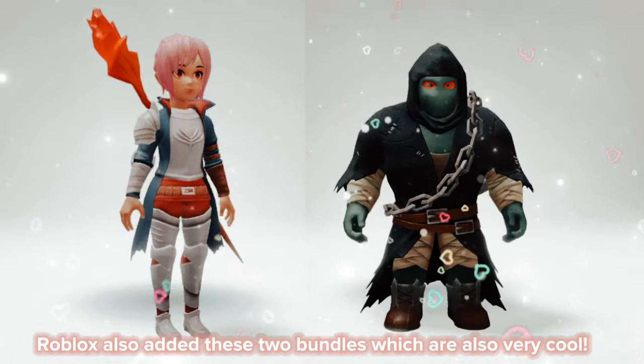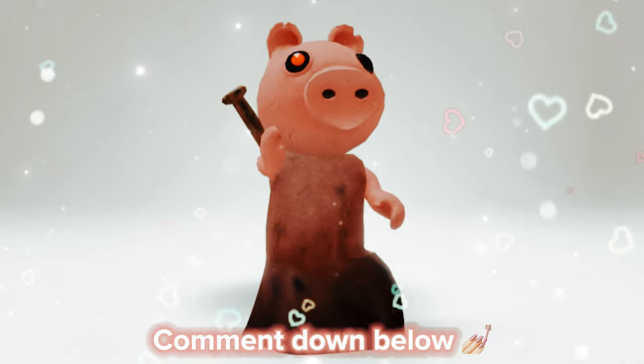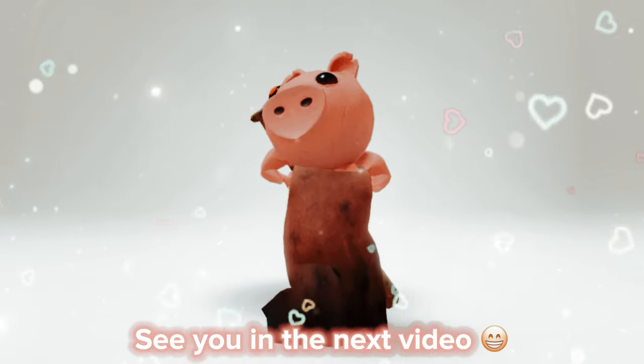Roblox also added these two bundles which are also very cool. Do you like the new characters? Comment down below. See you in the next video, bye!